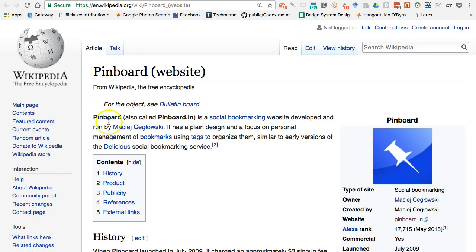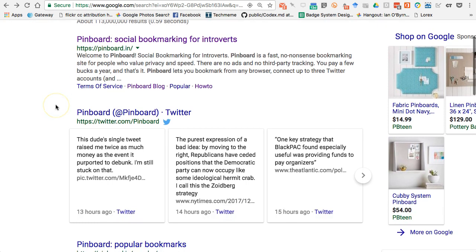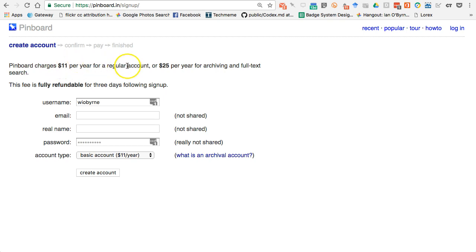The interesting thing about Pinboard is it's not free. There is a sign-up fee and a yearly fee to get started. When I first joined, I believe the cost was $11 a year, which is what I pay now. Let me log out to confirm — yes, it's still $11 a year, which is not that bad. The main page bills it as quick, no-nonsense, simple, and minimal. You can tag links and leave comments. You can sign up for $11 a year to create a regular account.